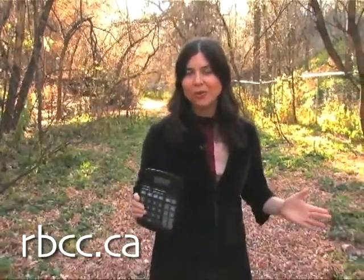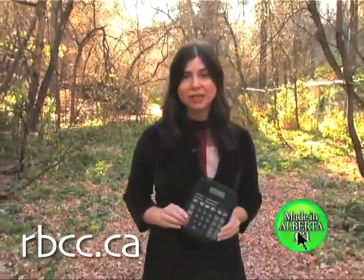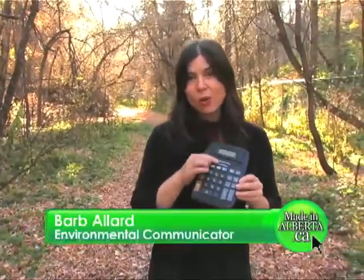Welcome to Made in Alberta and a brand new chapter called Power to Go. For many of us, our first exposure to solar electricity was the tiny panel, or photovoltaic module as it's called, on the calculators we used at school.